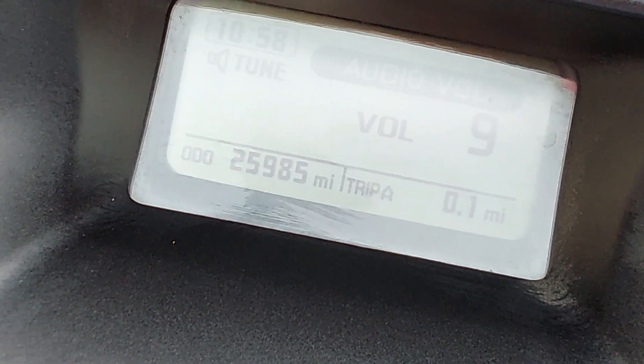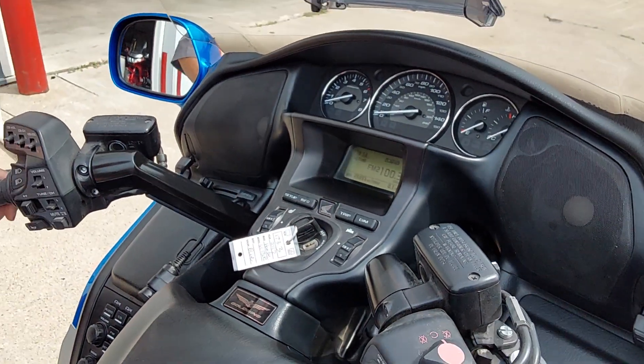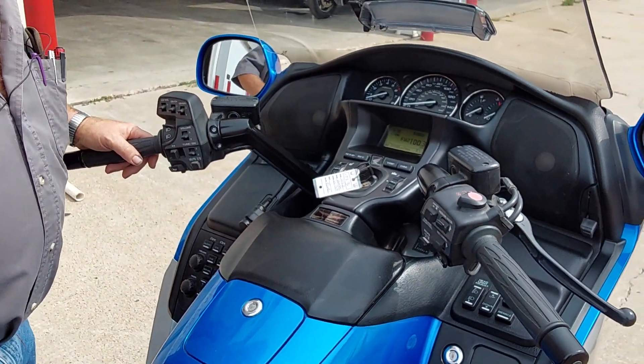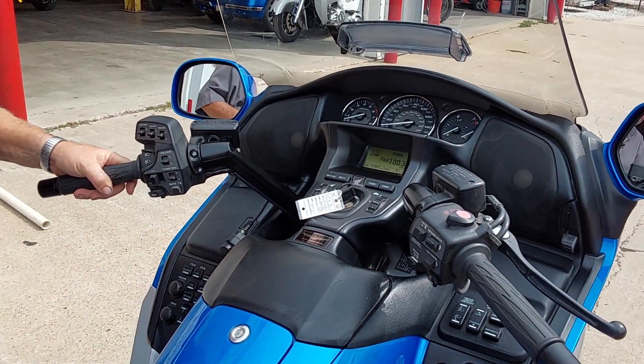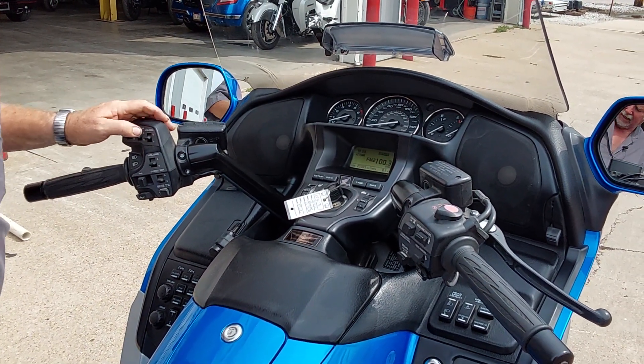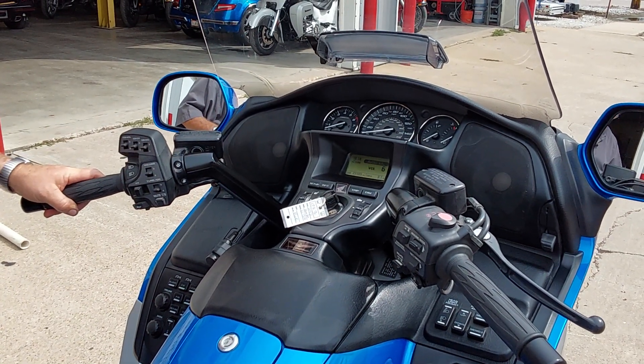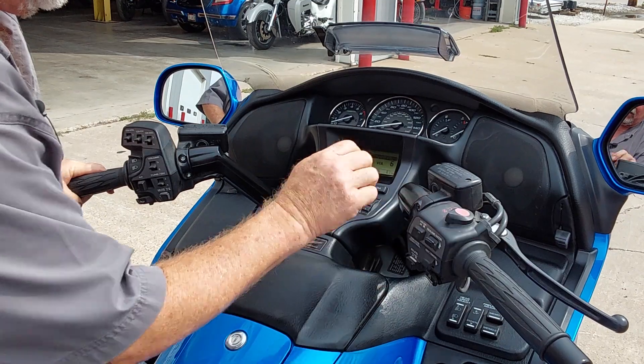Just a super nice machine with a lot of extras. This gentleman and his wife just went a different direction in their toys and we picked it up from them. We actually have another blue and silver one coming, and we've got a trike kit coming also. So if you're interested in this as a trike, we could put this into trike or do the other one. With all that being said, I'm going to go ahead and fire it up.